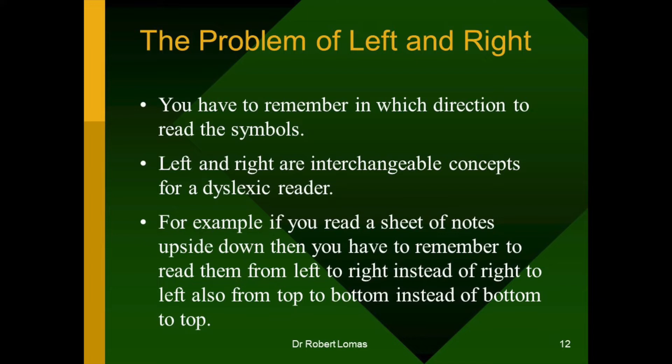You've got to remember in which direction to read the symbols. I've developed tricks to help you know which is left and which is right. I wear my watch on my left hand. I play the bass chord with my left hand when I play a keyboard, and the melody with the right. But I'm not always sure when I look at a sheet of paper which way it's orientated and whether I should read it left or right. Left and right are interchangeable concepts for many dyslexic readers, and they are for me. So, if I want to read a sheet of notes upside down, I've got to remember to read them from left to right instead of right to left, and also start at the bottom and read up to the top. But you get used to these things when you've practiced a bit.